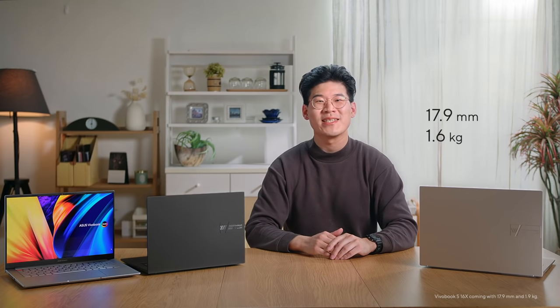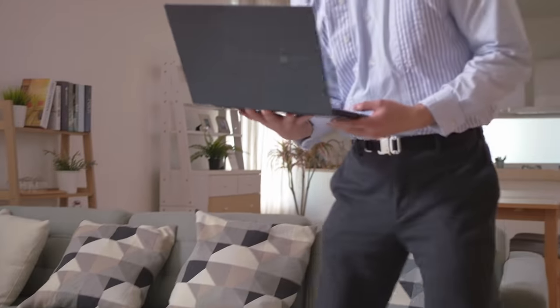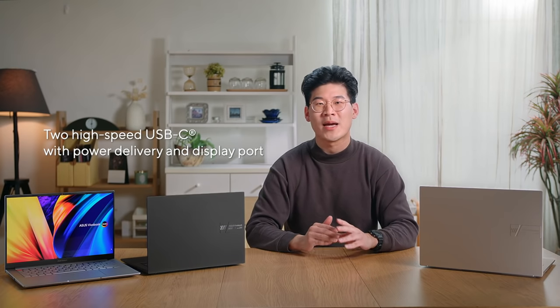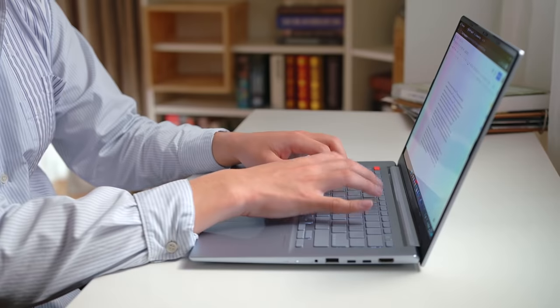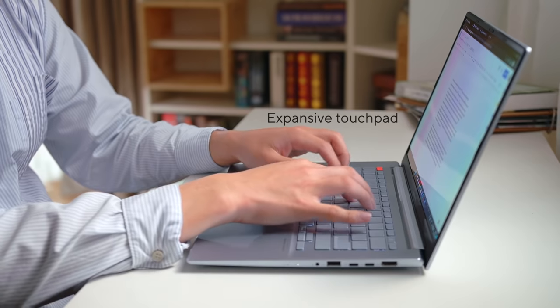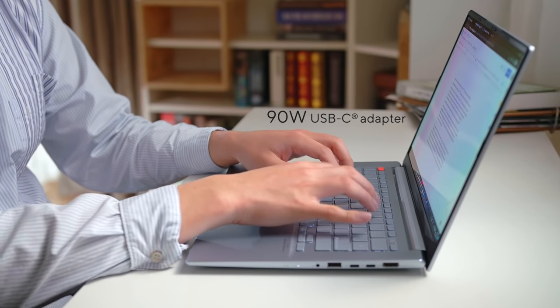Coming in at 17.9mm thin and 1.6kg light, the Vuebook S14X is one of the slimmest and most portable laptops in our lineup, making it perfect for those who are always on the go. There's a full set of IO ports with two high-speed USB Type-C with power delivery and DisplayPort, as well as our ASUS ErgoSense keyboard and an expansive touchpad for the best ergonomics, all charged by a 90-watt USB-C adapter.